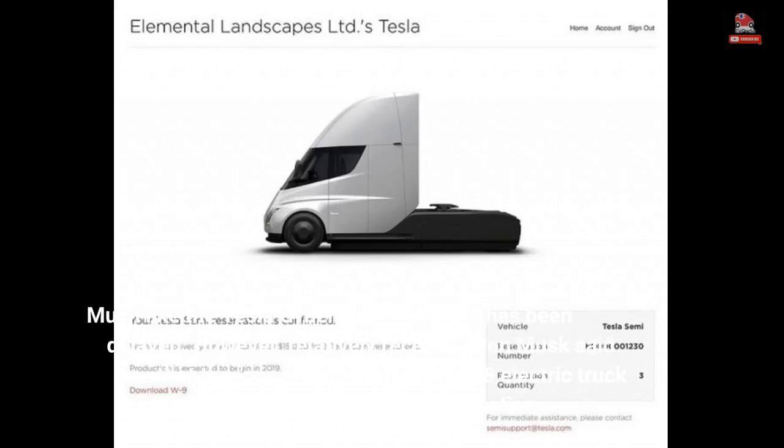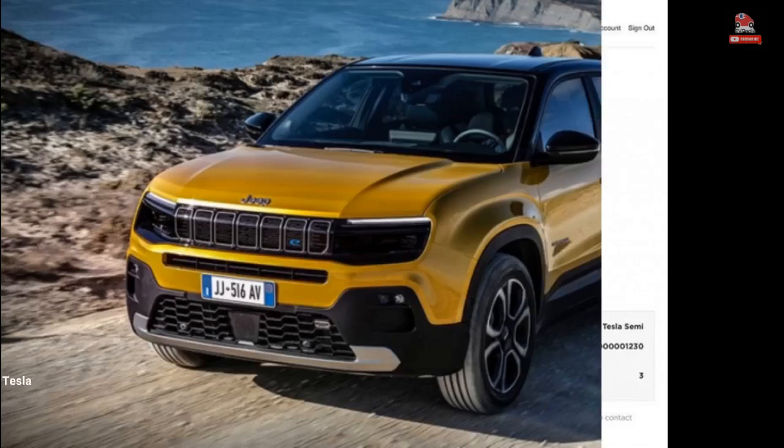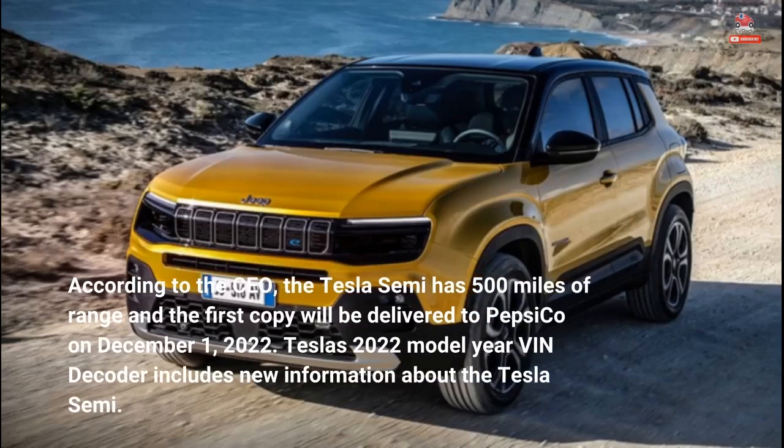Much like the Tesla Cybertruck, the Semi has been delayed. However, relatively recently, Elon Musk said that the super-fun-to-drive Class 8 electric truck is heading to production. According to the CEO, the Tesla Semi has 500 miles of range and the first copy will be delivered to PepsiCo on December 1, 2022. Tesla's 2022 model-year VIN decoder includes new information about the Tesla Semi.